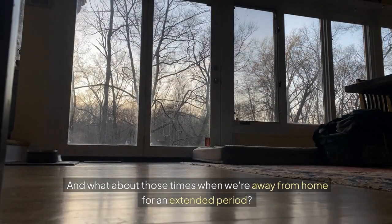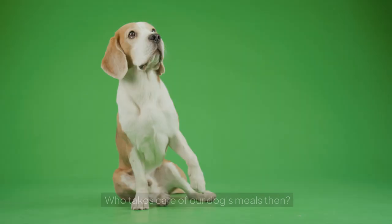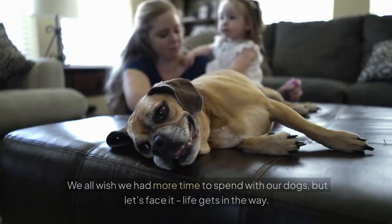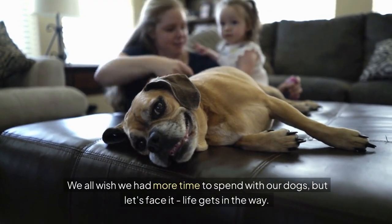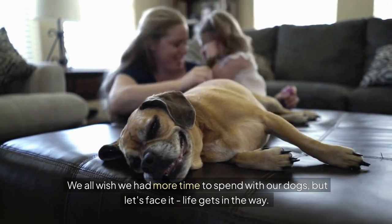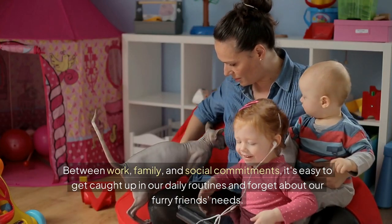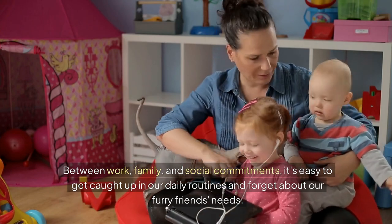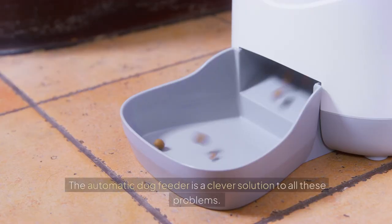And what about those times when we're away from home for an extended period? Who takes care of our dog's meals then? And then there's the convenience factor. We all wish we had more time to spend with our dogs, but life gets in the way. Between work, family and social commitments, it's easy to get caught up in our daily routines and forget about our furry friend's needs.